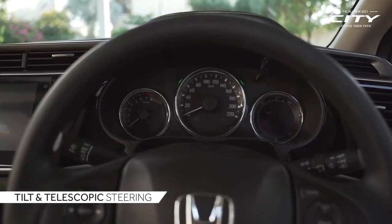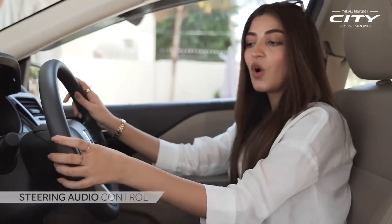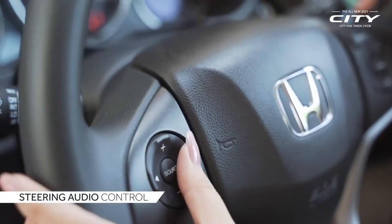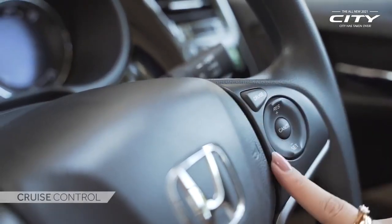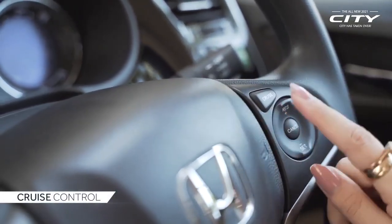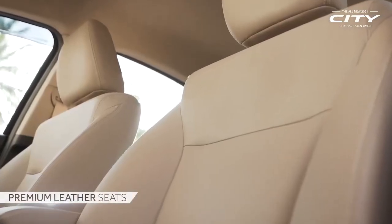It has a four-way adjustment, which means that you can adjust it from your comfortable position. In this steering, there are audio controls which is a must-have feature for the young generation. And on the right side, there is a cruise button, which means that this is your best travel partner.